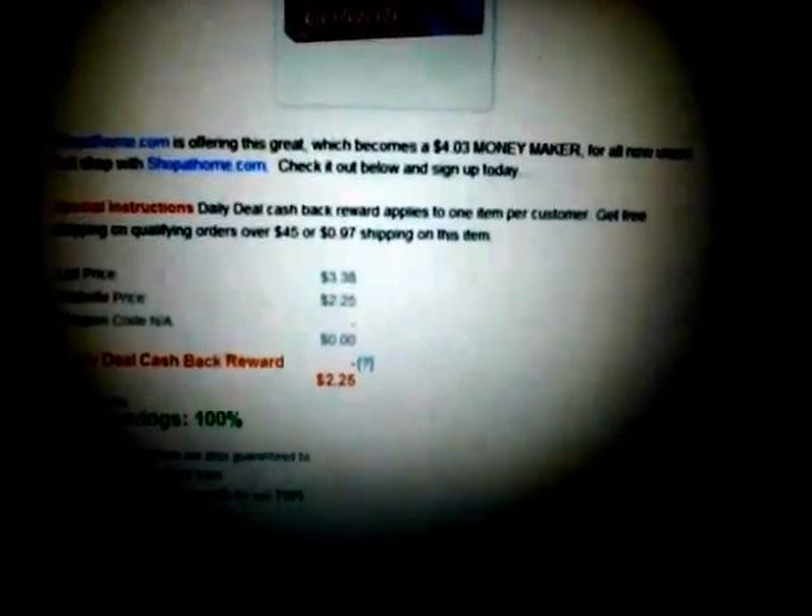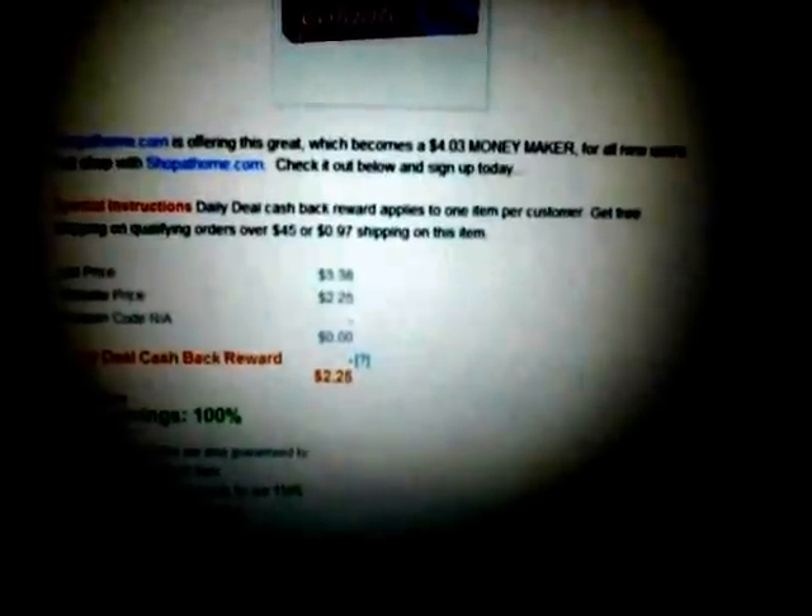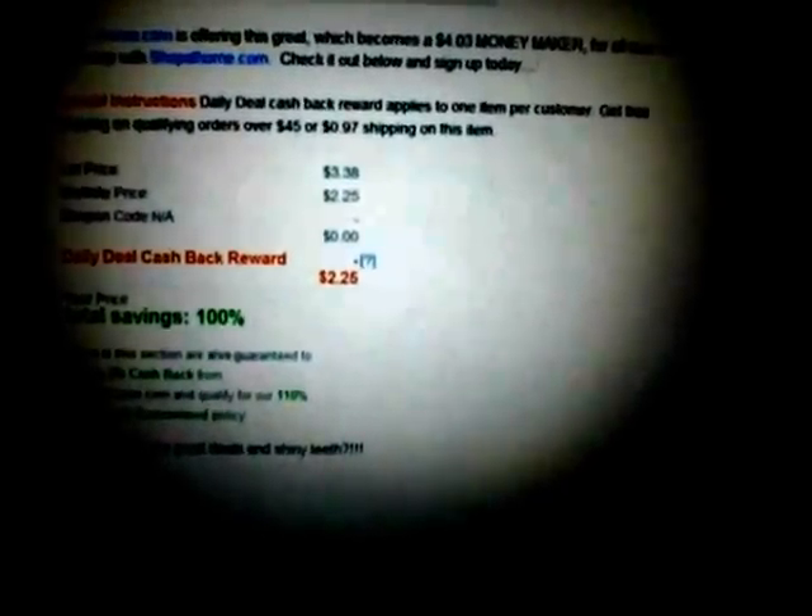The list price is three dollars and 38 cents. Their website price is offering it for two dollars and 25 cents. You'll pay that $2.25 on your debit card or however you like to pay.